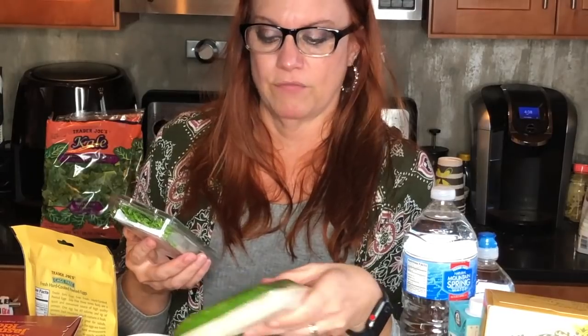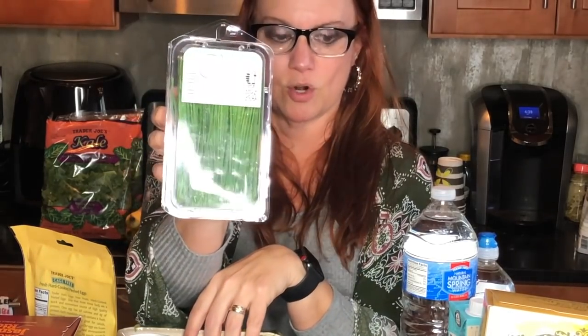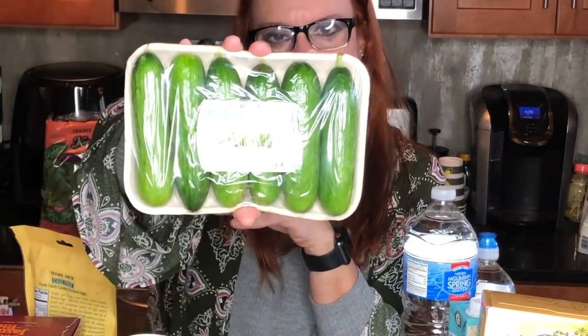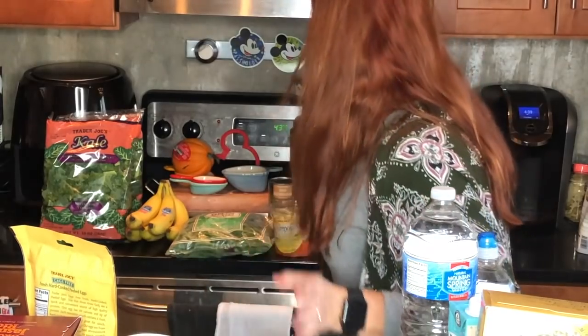I have a few more potatoes left from our hasselback potatoes last week, so I bought some chives from their herb section — zero smart points. And to go with the hummus and pita, I bought some Persian cucumbers, because what goes better with pitas and hummus than Persian cucumbers? Zero smart points.